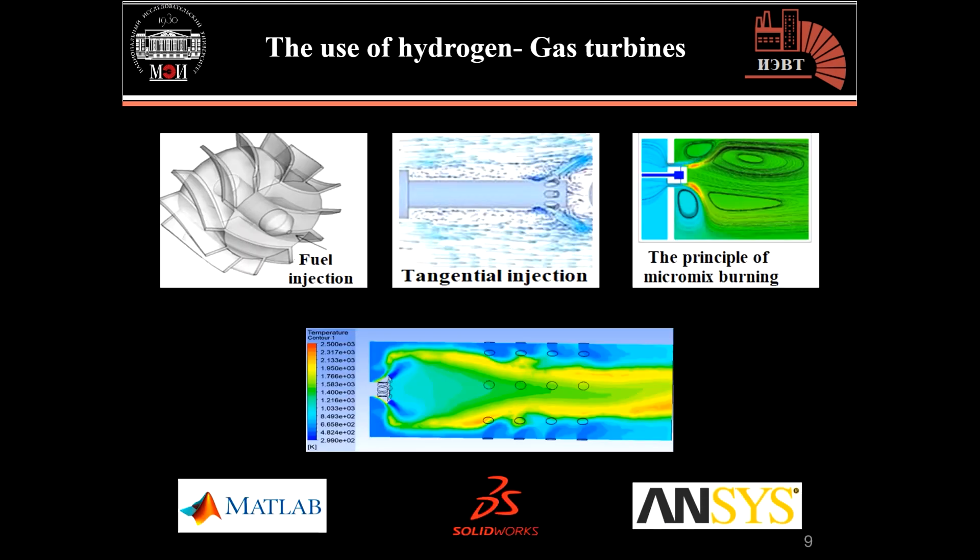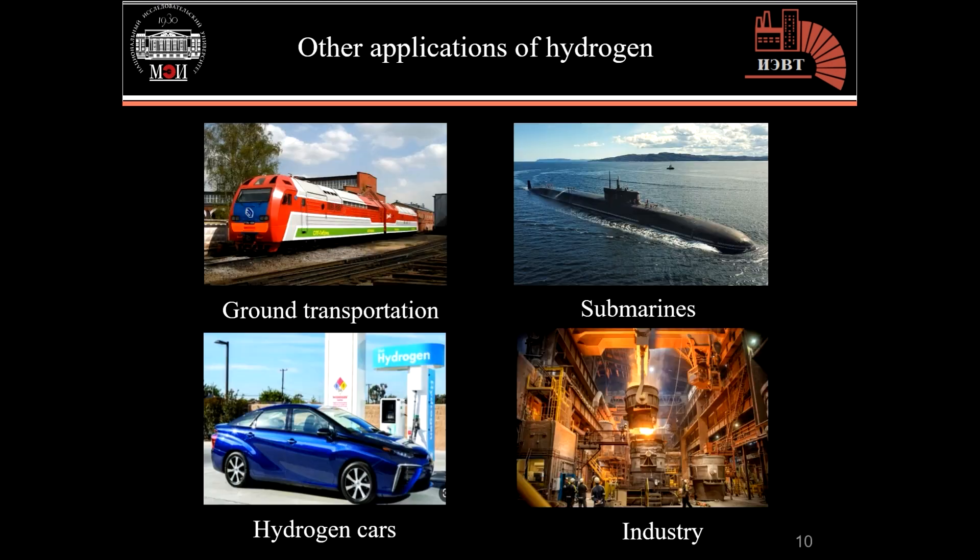In addition, we are designing combustion chambers for burning 100% pure hydrogen using the principles of swirling, tangential injection, and micromix pairing, with various applications of hydrogen including ground transportation, submarines, and industry.